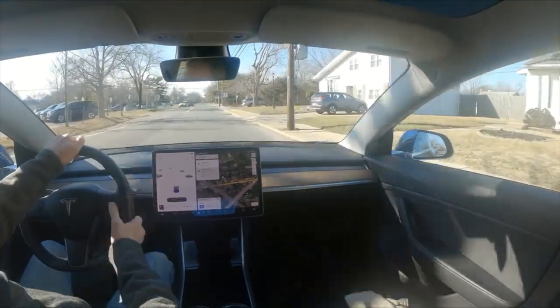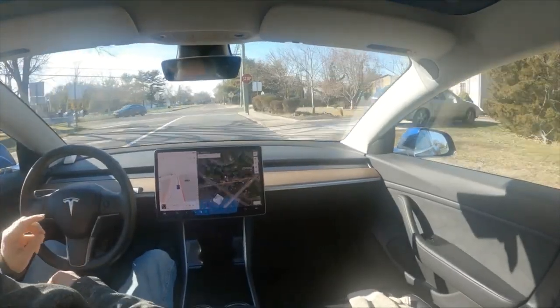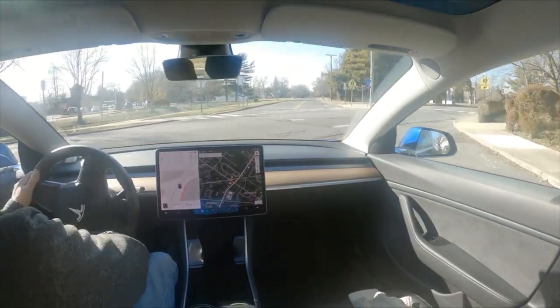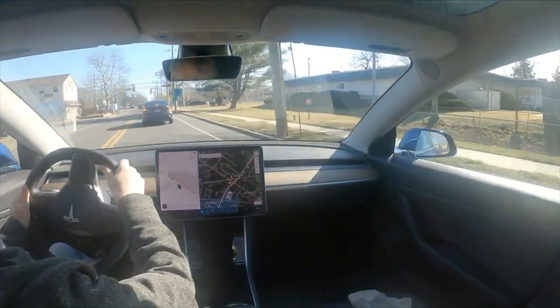There was an opening between a line of cars coming from the left. That other car - oh my goodness. I was impressed with that, as you could tell.